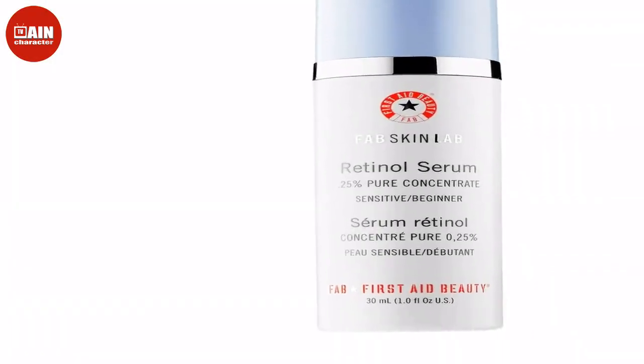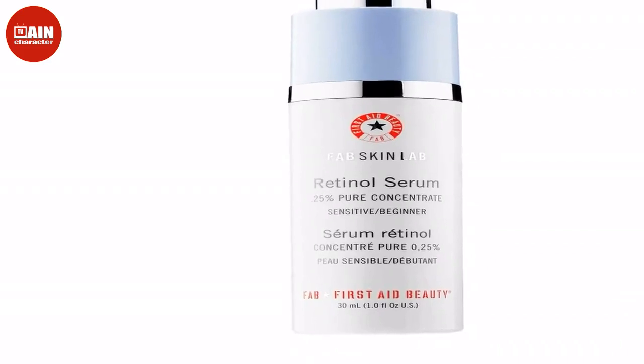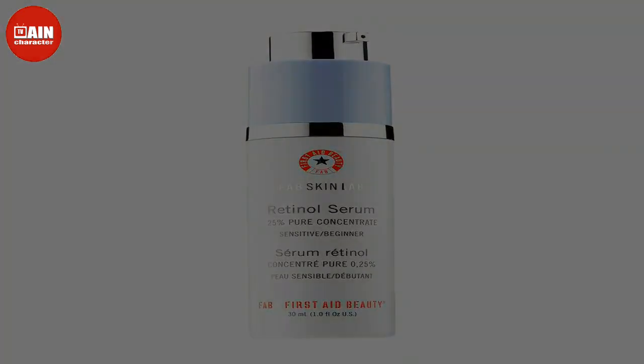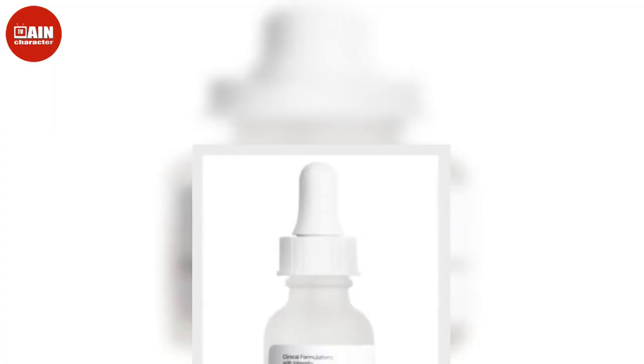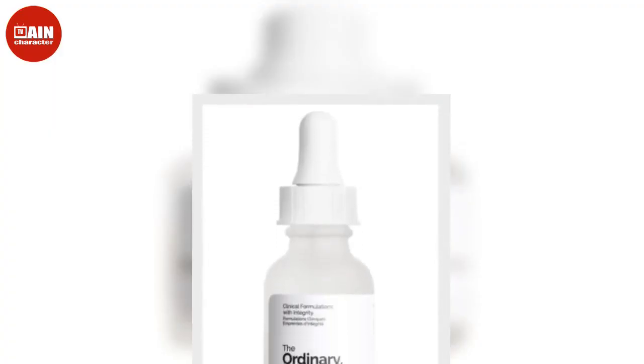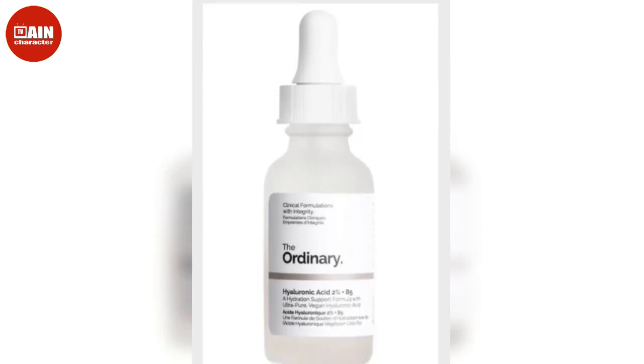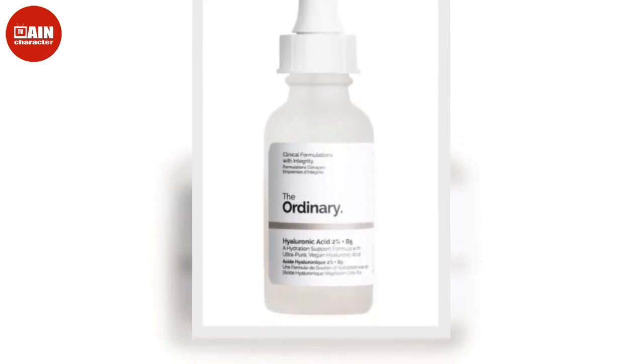Tata Harper Superkin Fortifying Moisturizer — this moisturizer will do everything for your dry skin. This product will hydrate, fortify, comfort, and defend any reaction to stressed skin. $130.